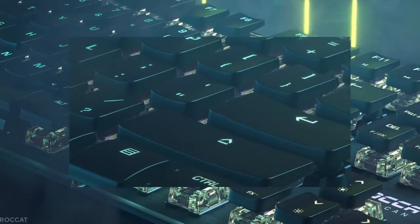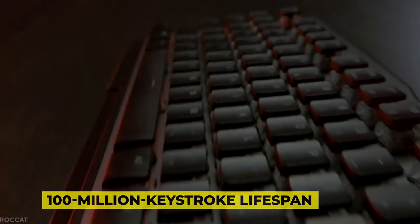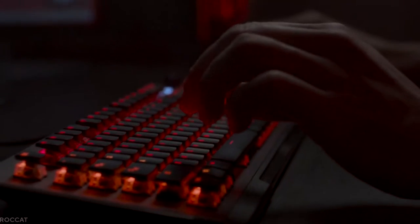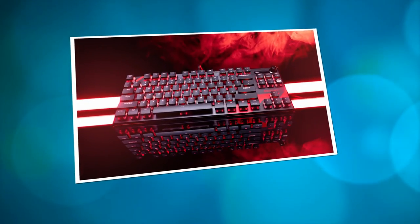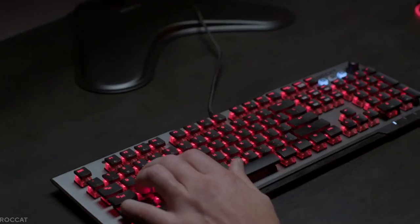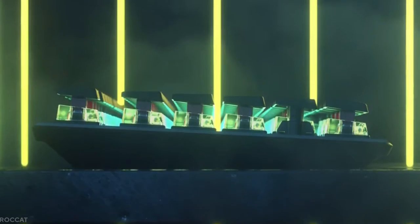Roccat Vulkan TKL Pro DR Disrespect Keyboard. The Roccat Vulkan TKL Pro DR Disrespect Keyboard is a tiny 10-keyless keyboard with a 100-million keystroke lifespan. It saves space on your desk, and its small size ensures that you're comfortable while playing. The Special Edition's key stabilizer technology makes the keys more durable and ergonomic, and you may play for longer periods of time without any wrist constraints or discomfort. You'll also have a greater range of motion with your mouse movements.